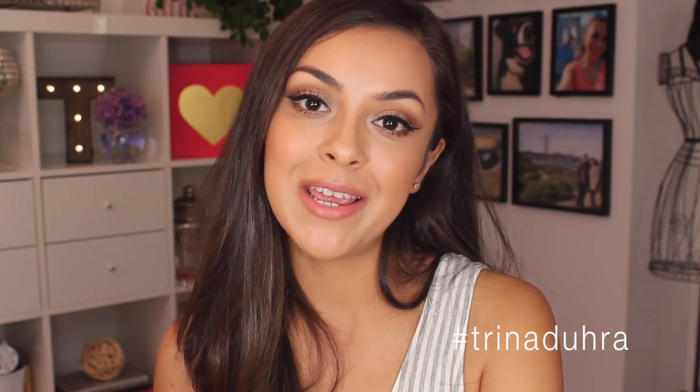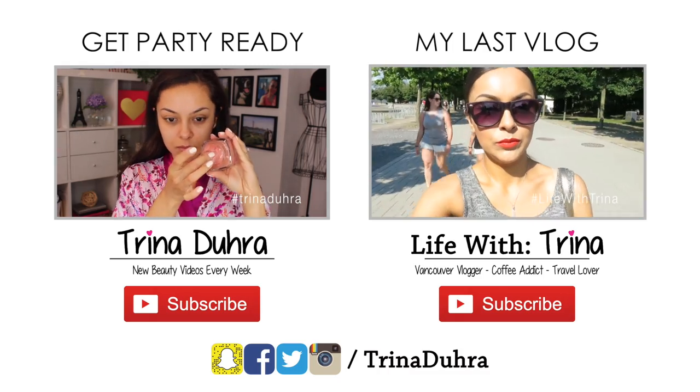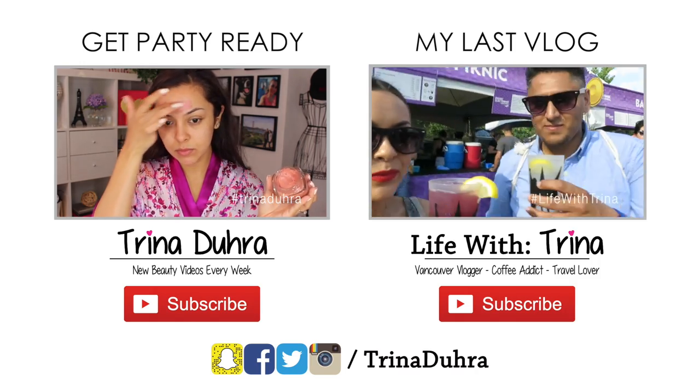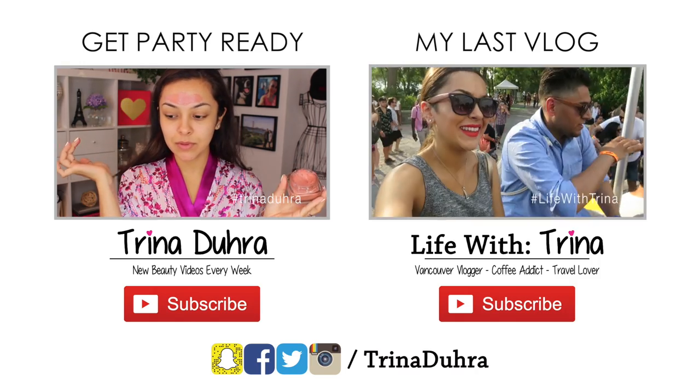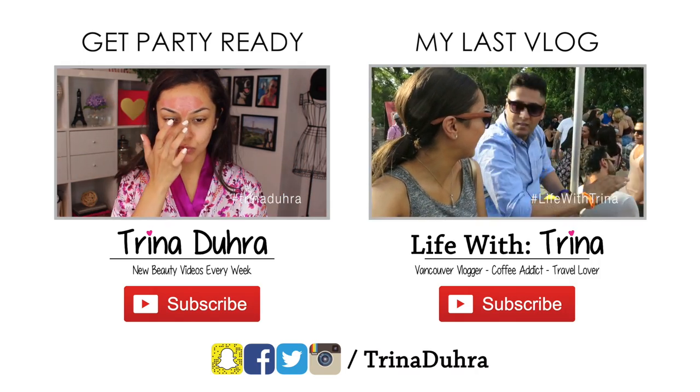Thank you so much for watching. If you guys like this review, you know what to do — go ahead and give the video a thumbs up to let me know. Be sure to subscribe to my channel. And if you guys have tried this foundation, I want to hear what you think, so leave me that in the comments so I can check those out. Hope you guys are having an awesome summer and I will see you in the next video. Bye.